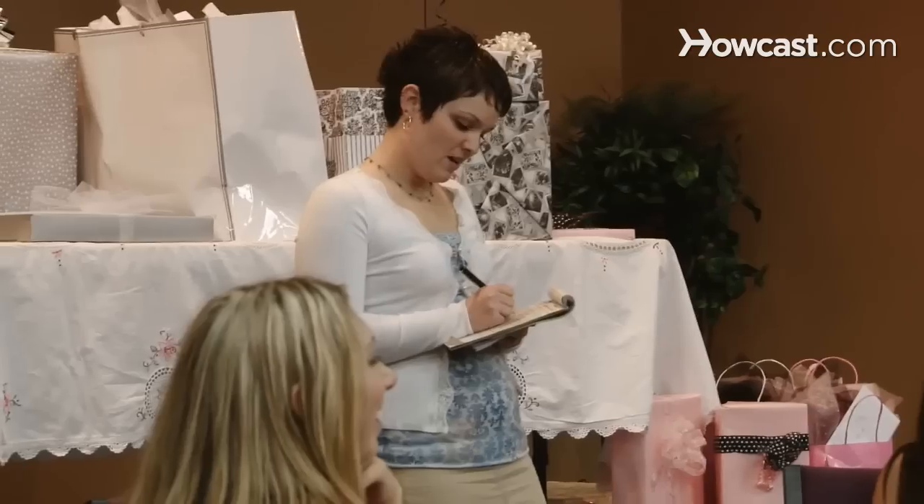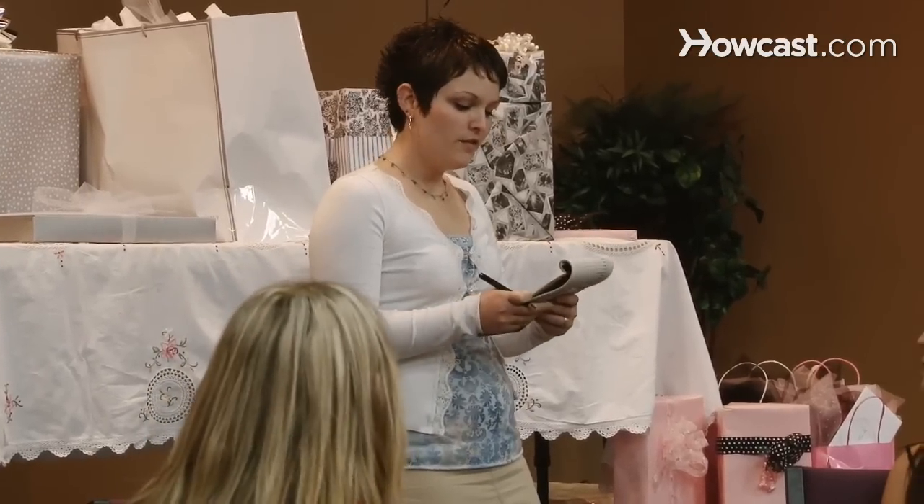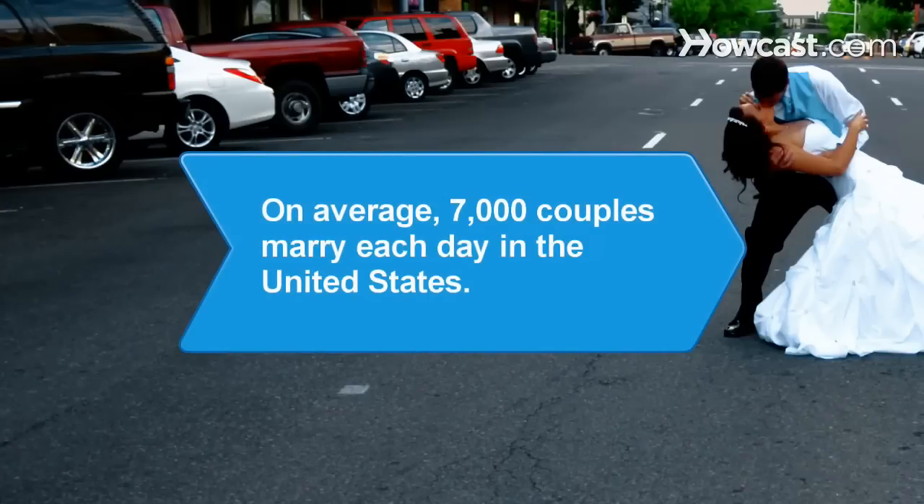Following these etiquette rules is sure to get you a heartfelt thank-you of your own. Did you know? As of 2010, between 6,000 and 7,000 couples married each day in the United States.